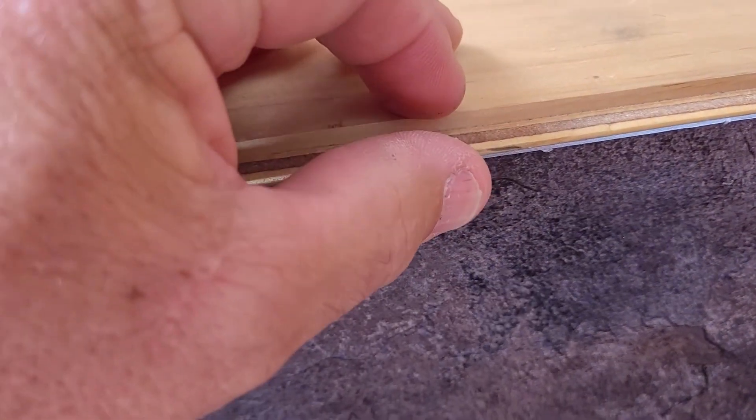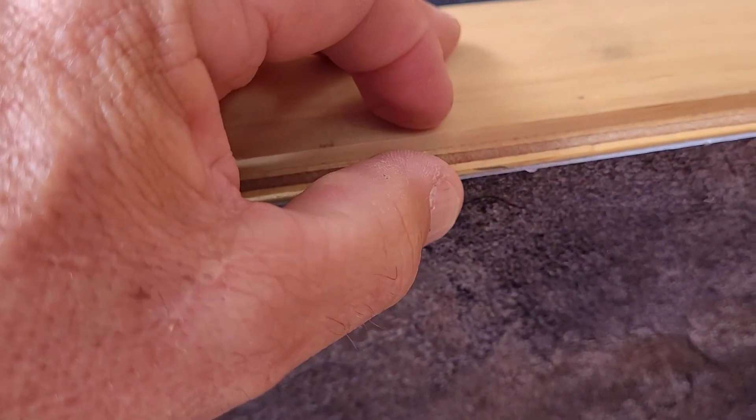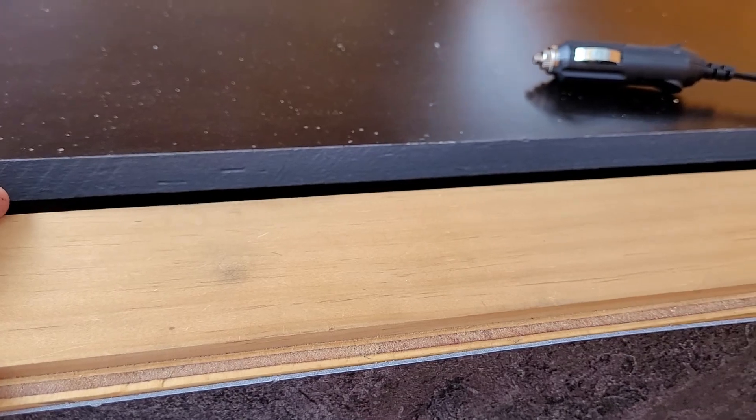Did carpet the bottom — the tiles were only six bucks a pop, three tiles, 500 by 500, and you trim them. Sticky back vinyl tiles. Very hard wearing. I want to put a little trim on here — maybe a metal trim, or probably a rubber or soft trim, which is better for my shins and knees rather than a metal one.